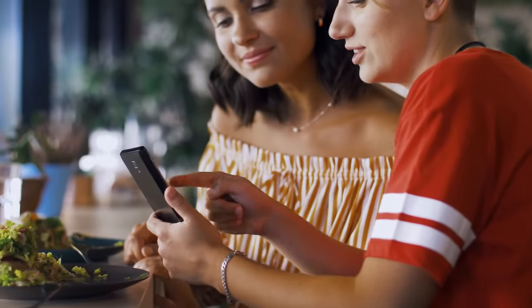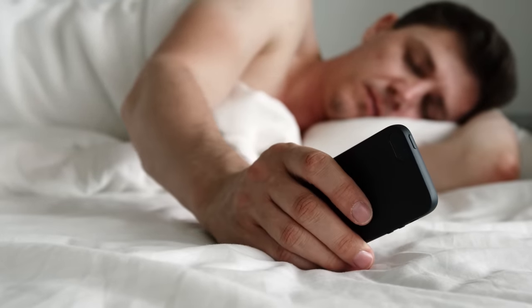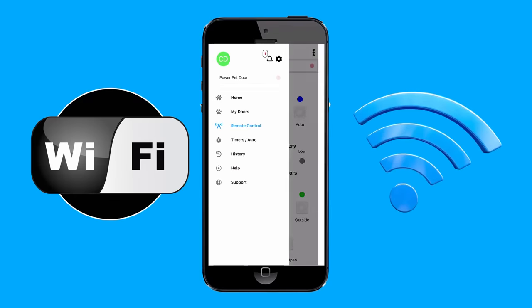Time for the gym or out for dinner? No worries. Or from the comfort of your own bed — with the Power Pet Door Wi-Fi app, you are always in control of your Power Pet Door.